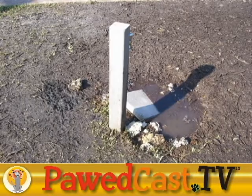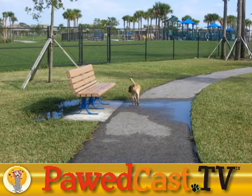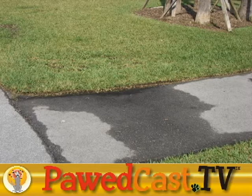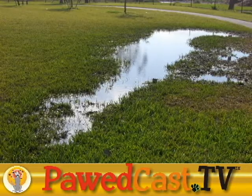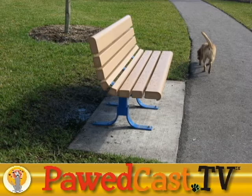Drainage is a problem at this location. Everywhere I looked, there were large pools of water that was not being absorbed into the ground, and was creating a muddy situation for the dogs and, in the western end of the park, for the humans. The benches had water pooled under and around them, as did the paved walkways. The ground was saturated.